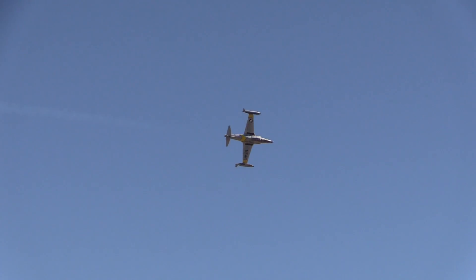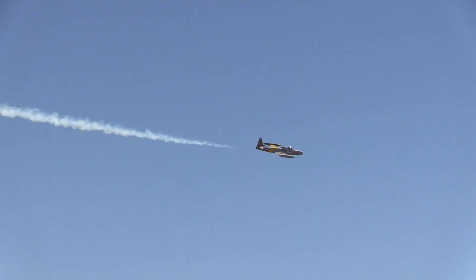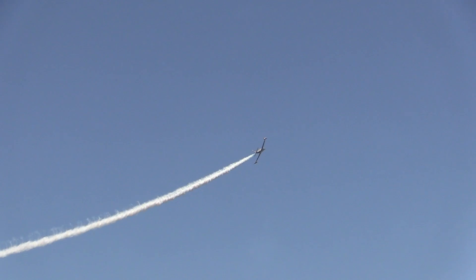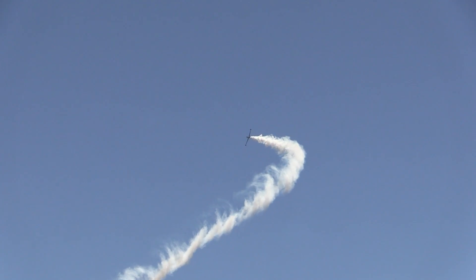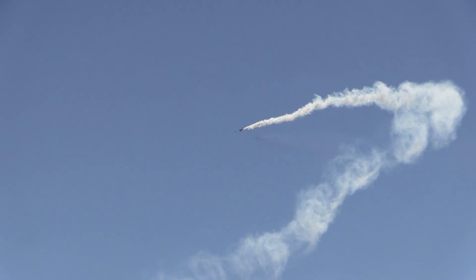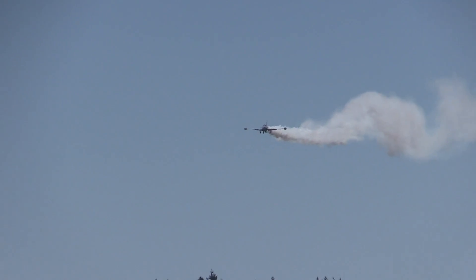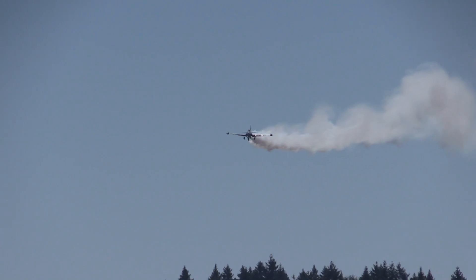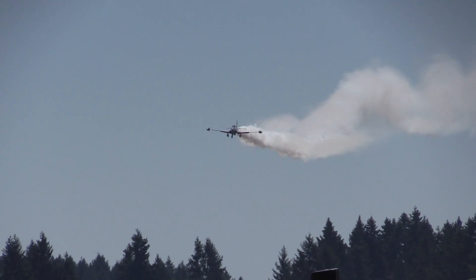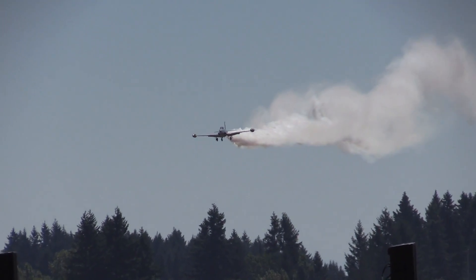He holds it upside down for the inverted pass. Such precision. The wingspan on this airplane is just about 38 feet, almost 39 feet. Now a slow pass — let's fade the music out and let's watch and listen. Get your cameras on this.